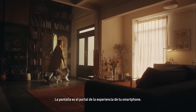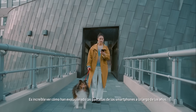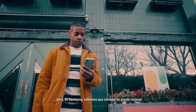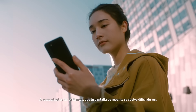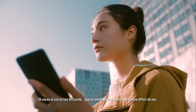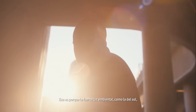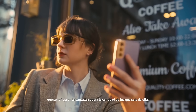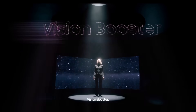The display is the portal to your smartphone experience. It's amazing to see how much smartphone displays have evolved over the years, but at Samsung we know there's always room for improvement. Sometimes the sun is so bright your display suddenly becomes difficult to see — that's because strong ambient light like the sun, reflected on the screen, exceeds the amount of light coming out of the screen. Introducing Vision Booster.